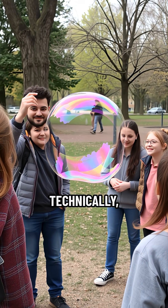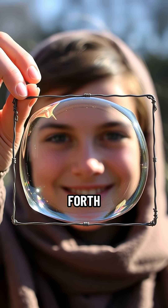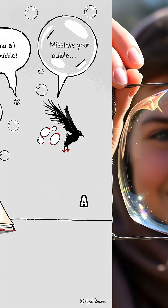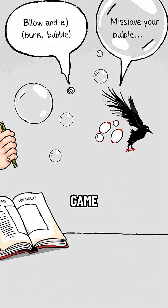So technically, not all bubbles are perfectly round. Now you know — go forth and amaze your friends with this bubble fact. And if you've ever pulled off a square bubble, seriously, drop your tips in the comments. My bubble game needs an upgrade.